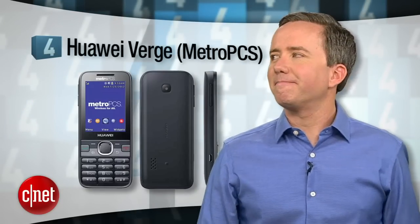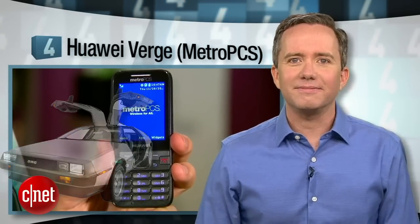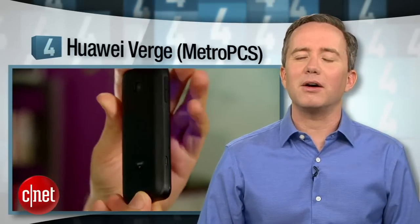At number 4, the Huawei Verge on MetroPCS. Now I actually like this phone — it's a conversation starter. The conversation going something like: hey, do you want to see my DeLorean? I just traveled here from 1998. Seriously, it looks like you mugged someone's grandma and took her phone. That said, I am cheap, and $49 with no contract sounds like a pretty good deal. If I ever needed a phone to smuggle into prison or organize a meth lab, the Huawei Verge is not the top of my list.